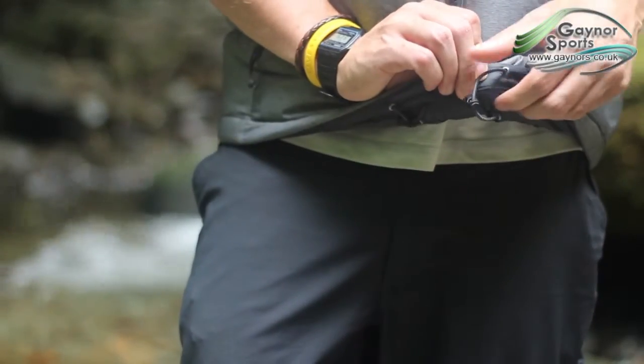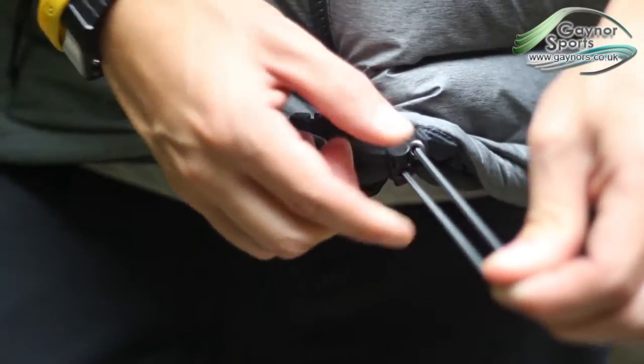It also features a draw cord around the hem, allowing you to pull the bottom of the jacket in tight to retain heat.